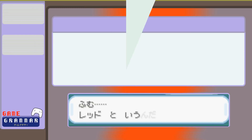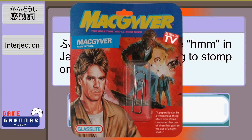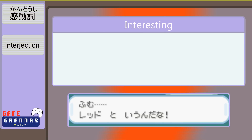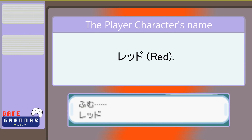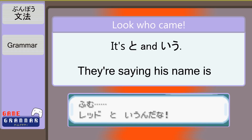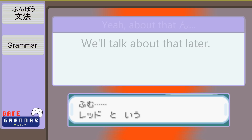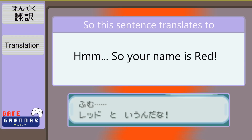Hmm, レッドと言うんだな。 ふむ is just the way Japanese people write out 'hmm.' Japan doesn't have many syllables, so they have to MacGyver them together sometimes. Our name is going to be Red, because we're suckers for tradition. というare here to quote it and say that it's called that, and だ is emphasizing the point. だ brought his friend ん along — but we'll come back to that. Hmm. So, your name is Red. レッドと言うんだな。